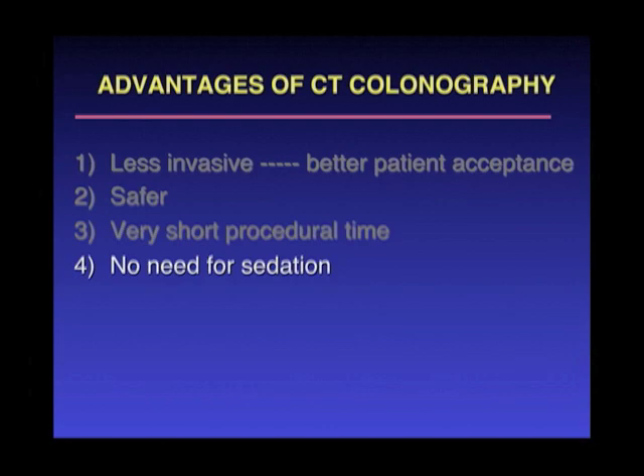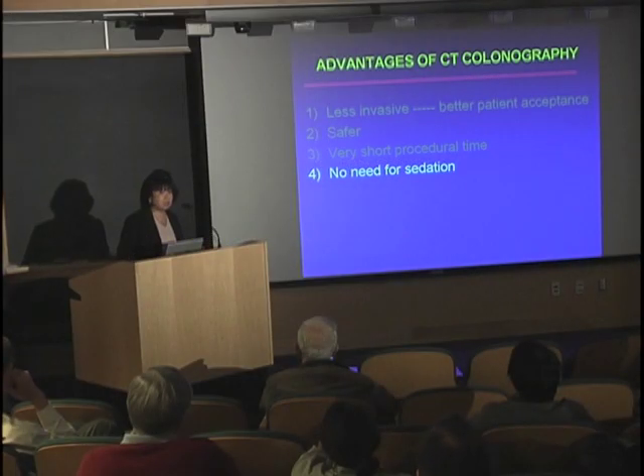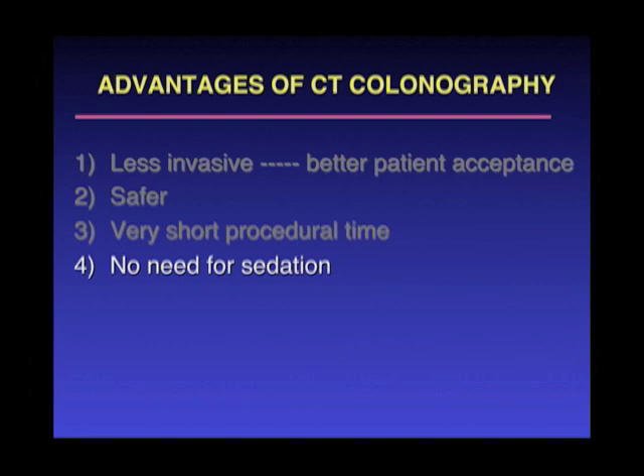There's no need for sedation. How many of you have had a colonoscopy? You underwent sedation, so that meant you had to take the whole day off from work and needed somebody to bring you home, because they won't allow you to drive after sedation — so somebody else also had to take off work. For CT colonography, there is no sedation involved, so you can have it first thing in the morning and return to your normal daily routine activities — even go back to work.